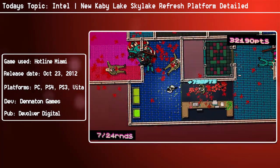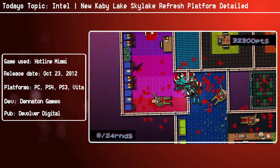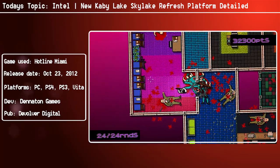As for Kaby Lake, the processor lineup will actually feature compatibility on existing 100 series motherboards featuring the LGA 1151 socket.